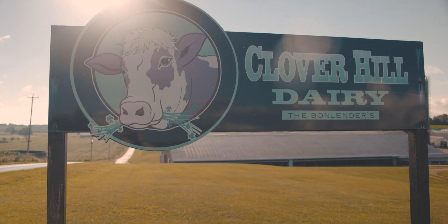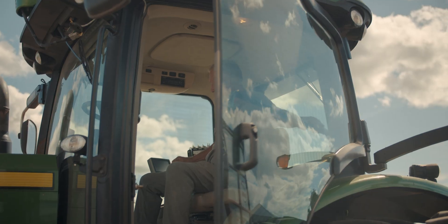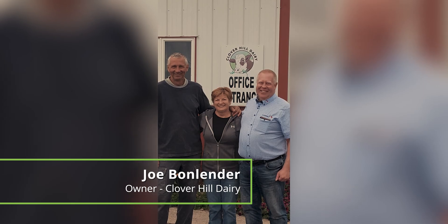My name is Joe Bondlender, Clover Hill Dairy. We milk about 2,400 crossbred cows here. I have a son and daughter in business with us, with my wife and my brother.